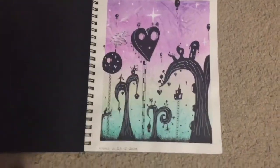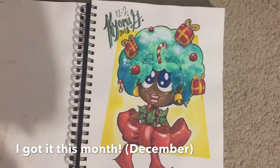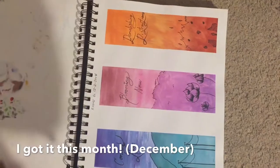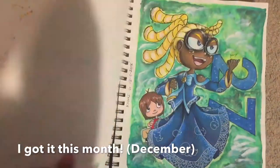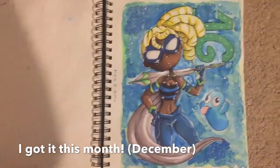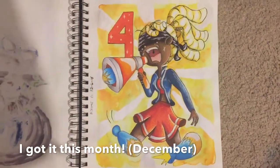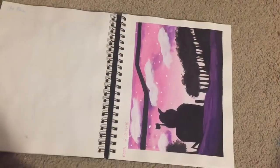The next thing is this new watercolor book. It still uses the same crappy watercolors, but that's okay. I got this just this month, so I'm pretty happy about that, and the artwork is coming out really nicely. There's just one piece in here I don't like, but that's okay. A lot of fusion fan art in here, and then some more landscapes, some generic landscapes. And there's my lab.